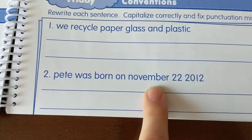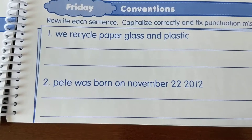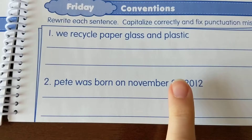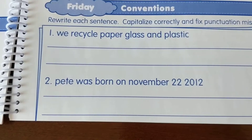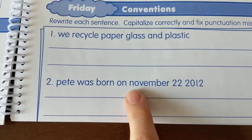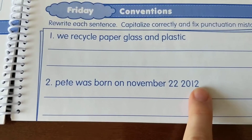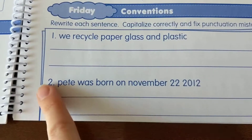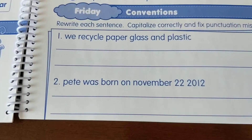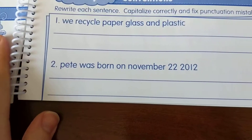Number two: Pete was born on November 22nd, 2012. I need a capital letter and punctuation for the date. Remember, I need a comma after the number — November 22nd — and then punctuation at the end of the sentence. This sentence also has two capitalization mistakes. You know the first one, but there's another word that should also be capitalized. Rewrite the sentence on the line and make it correct.